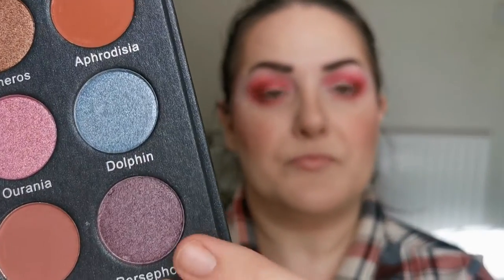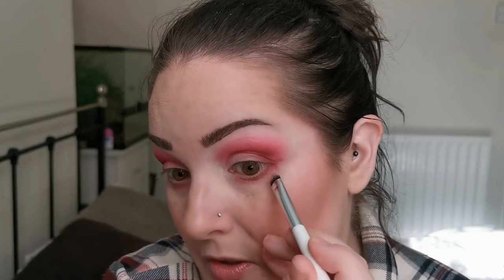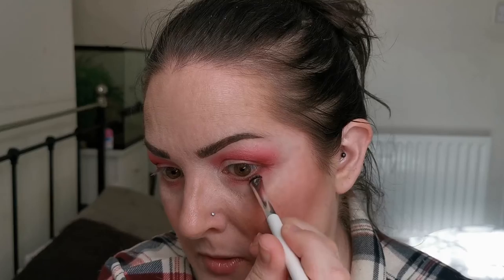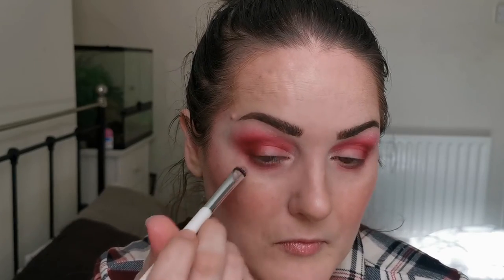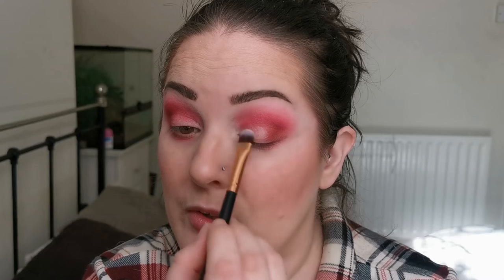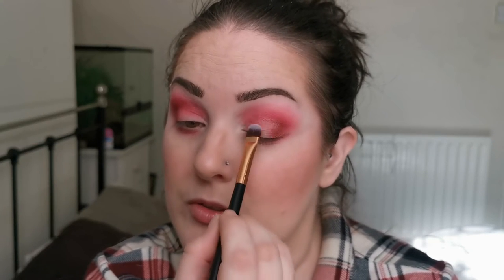I do want to take some of Persephone — this brown shimmer — just under the lower lash line, just to add that bit of something else and also so I can say I've used it! I'm going to pop some NYX Glitter Primer on my lids just to give the shimmers something to stick to.